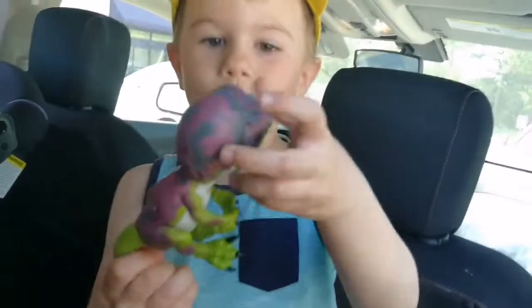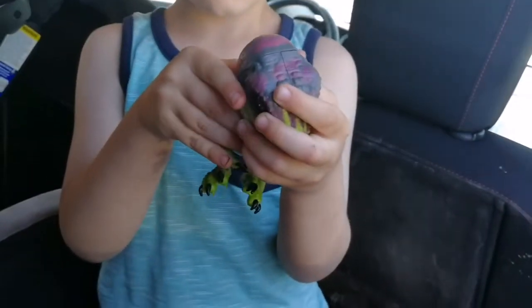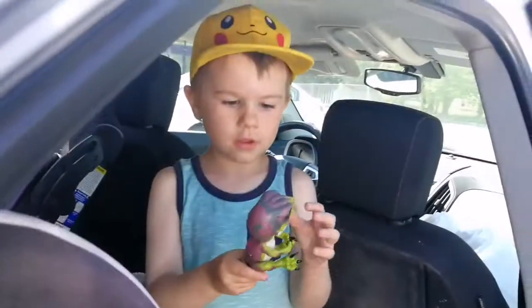Would you like me to help you open it? Here he comes — we got the raptor fingerling! Whoa, that is so cool. Let's turn it on. Check it out, everybody.